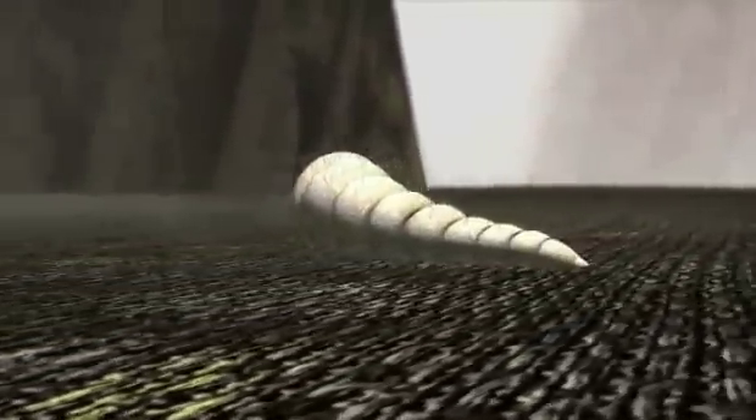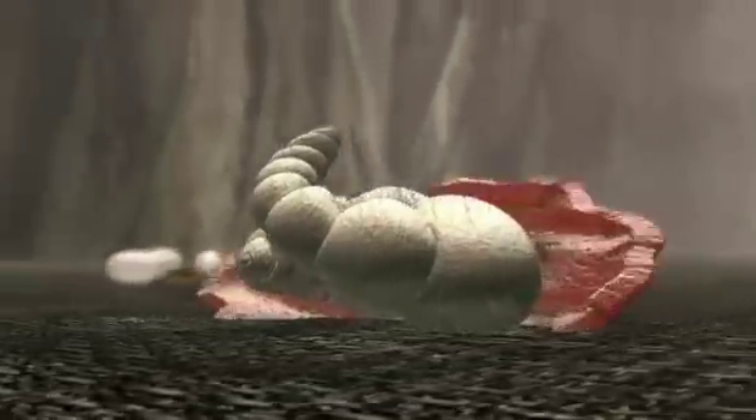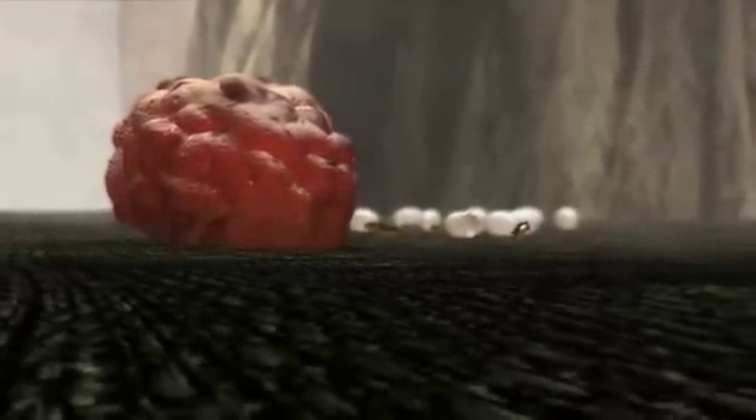After about a week, a larva begins spinning a cocoon in which it pupates. The pupa fully develops in five to eight days, but the flea may not emerge for months if environmental conditions are not right.